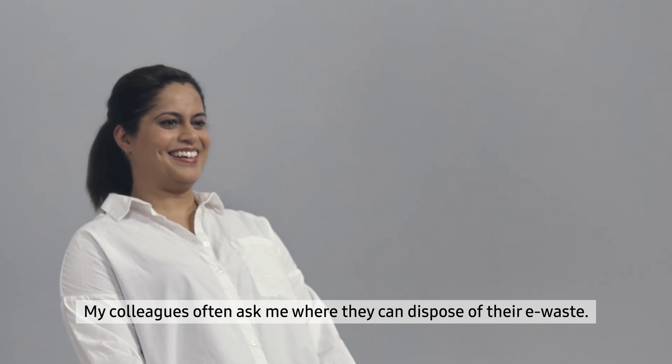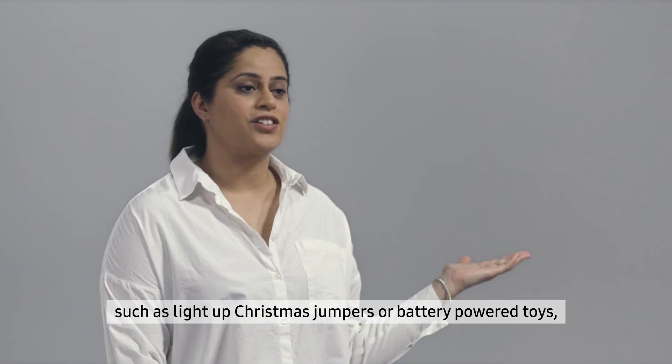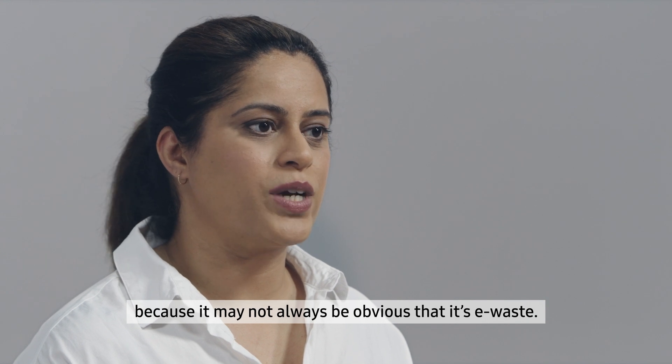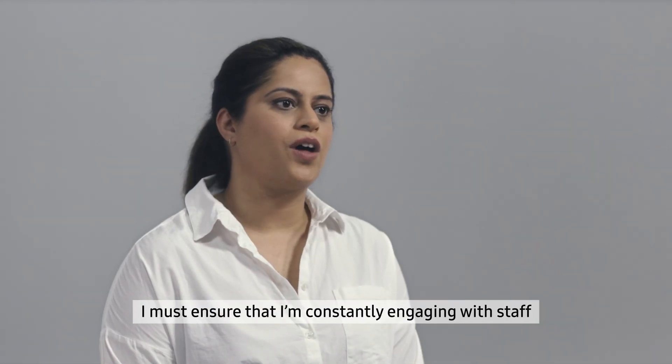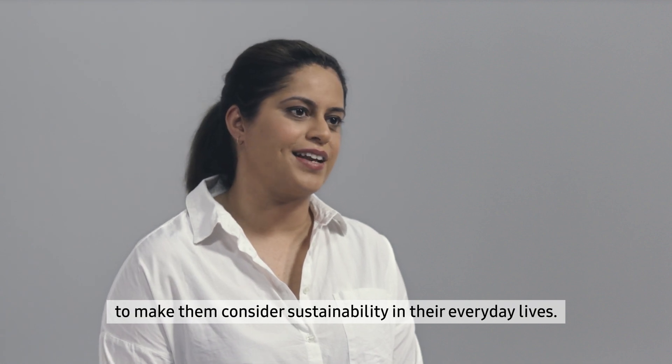My colleagues often ask me where they can dispose of their e-waste. We have battery storage bins, but there are more difficult products to consider, such as a light-up Christmas jumper or battery-powered toys, because it may not always be obvious that it is e-waste. I must ensure that I am constantly engaging the staff to make them consider sustainability in their everyday lives.